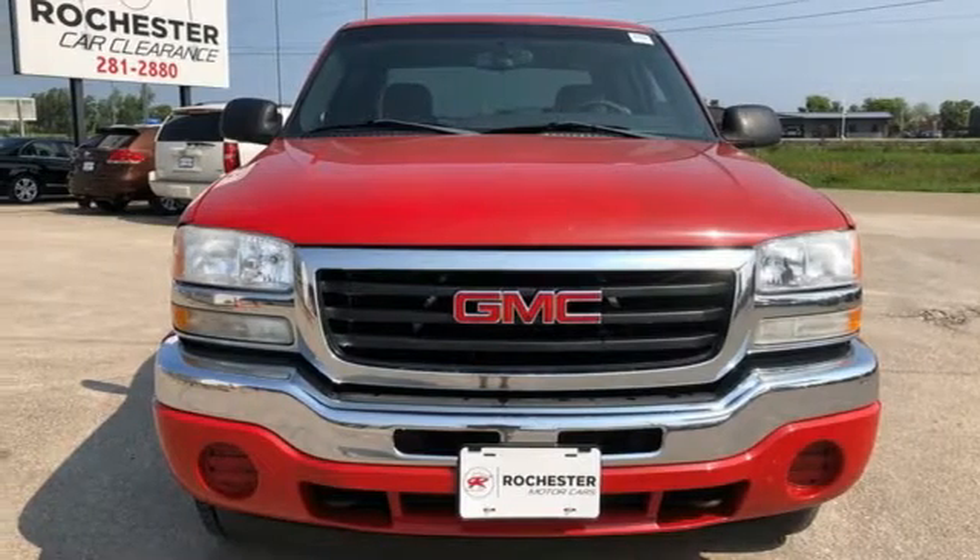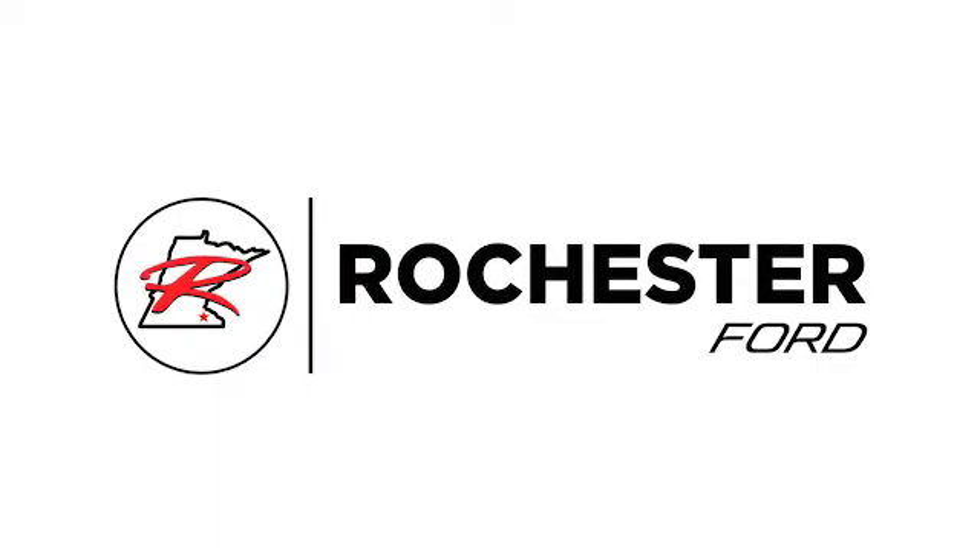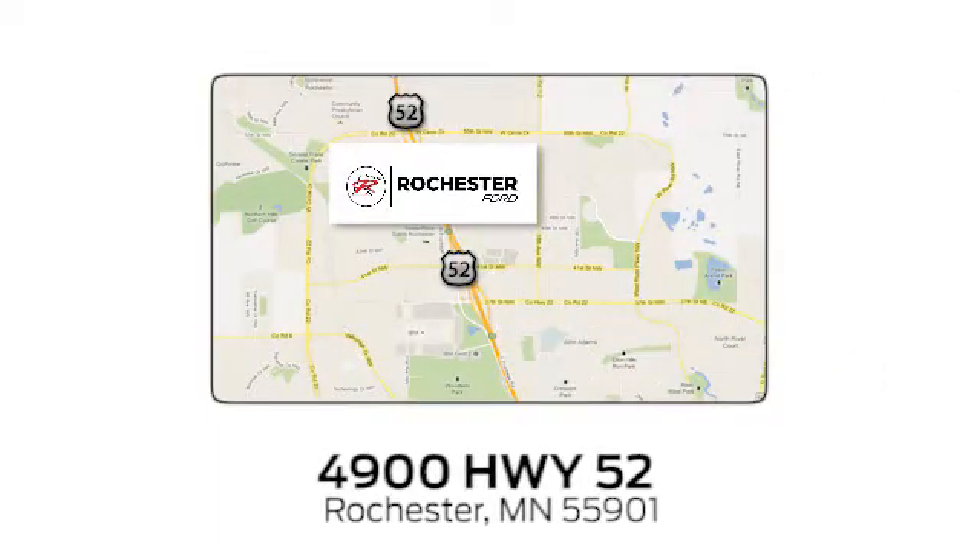You need to drive it to believe it. See it for yourself today. Experience the difference at Rochester Ford. We're conveniently located between 41st Street and 55th Street Northwest on Highway 52 in Rochester, Minnesota.